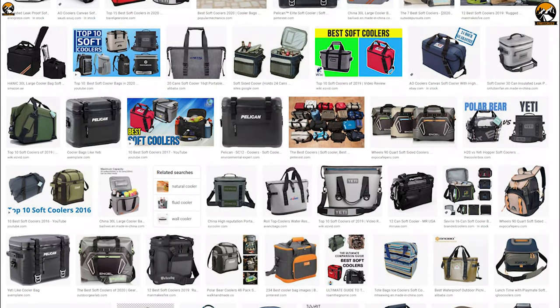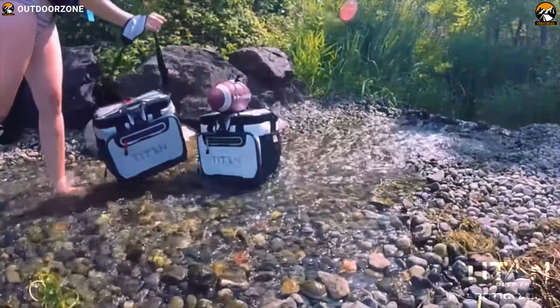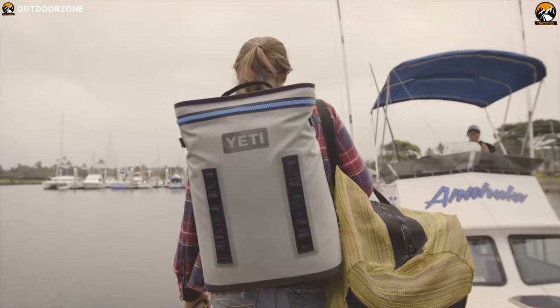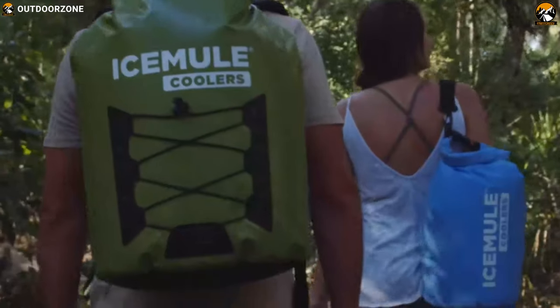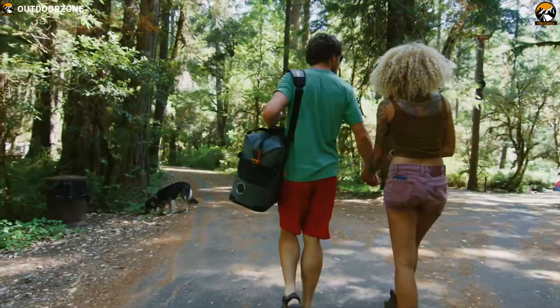There are a lot of soft coolers available on the market with different capacity and purposes, and to help you choose the perfect one for you, we have listed the best 5 soft coolers that can keep your drinks icy cold for an extended period of time when outdoors. So, let's get started!